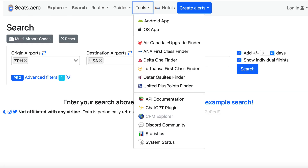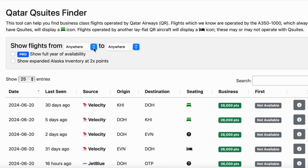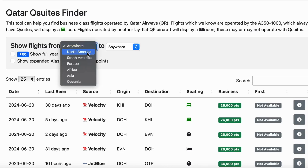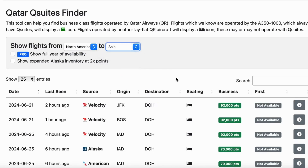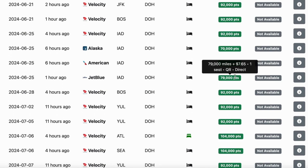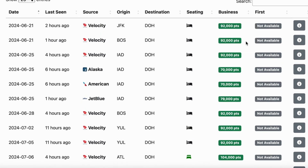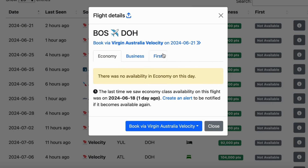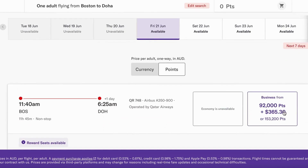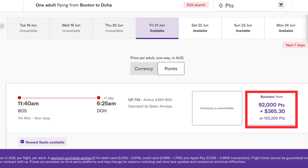Click on Tools up at the top and all your options will pop up. I'm going to select Qatar Suites Finder. To improve my chances of finding availability, I'm going to keep my search broad and look at all flights from North America to Asia. Quite a lot of availability pops up and the mileage required is really reasonable. Let's select the second one down — Boston to Doha on June 21st. I click on the I for information, then select the Business Class tab, and book via Virgin Australia Velocity. It brings me right to the page where I can book it — a nonstop flight from Boston to Doha on June 21st for 92,000 points, plus $365.30 in taxes and fees.